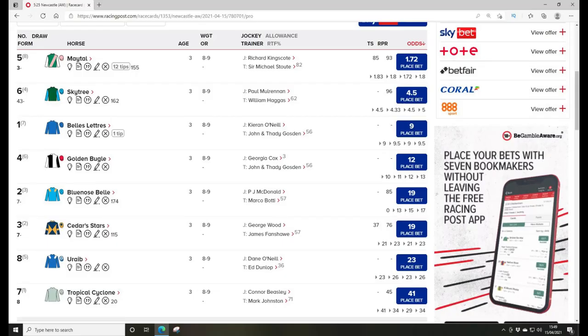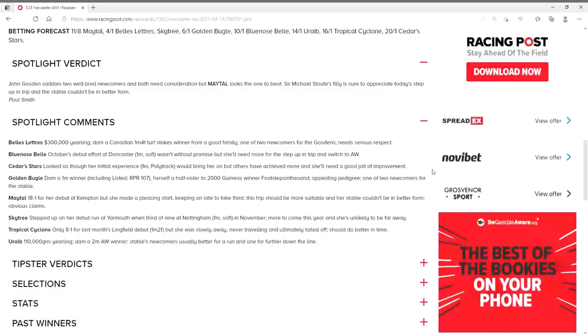So I'm moving on to the 17:25 at Newcastle — the next race. This is a much harder race to pick as it's a maiden race. There's far less data, and the small sample size means less reliable Racing Post Ratings. So let's go straight to the spotlight comments. I like the look of the favourite here, but the other horses are untested. I'm going to go with an outsider on the bigger odds and use a quarter of a point. I'm going to go with Blue Nose Bell — you can go each way on this horse based on the price, but at a quarter of a point I'm going to take the chance.